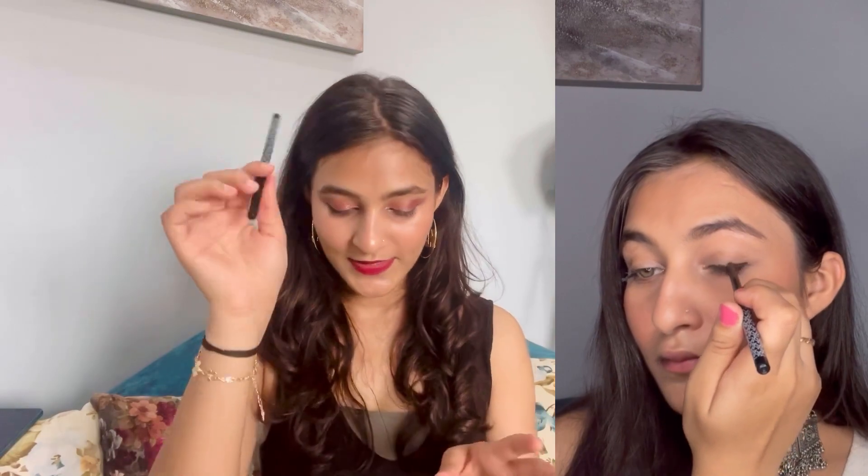Next is this kohl pencil — its shade is 24 Spade and its price is 250 rupees. Although I am not really a kajal person, this doesn't look like a typical kajal. It is very black and very intense, it doesn't smudge, and it stays for a long long time — probably 6-7 hours. So yes, you can definitely try this one.